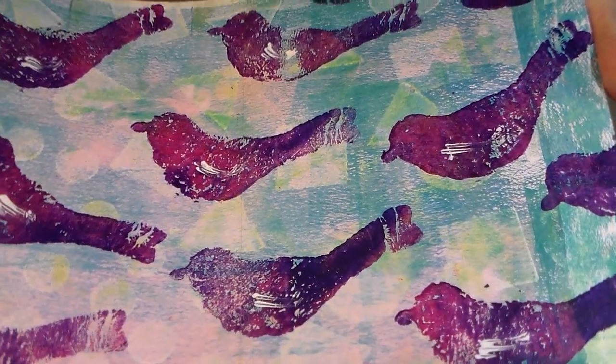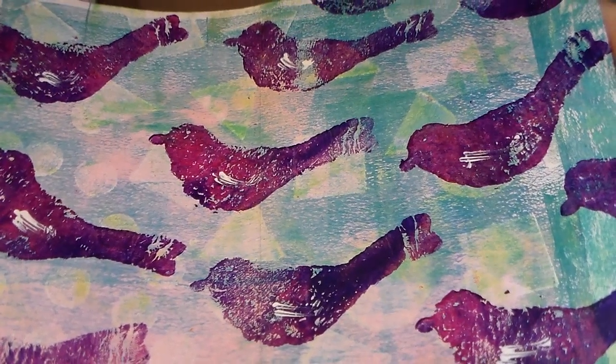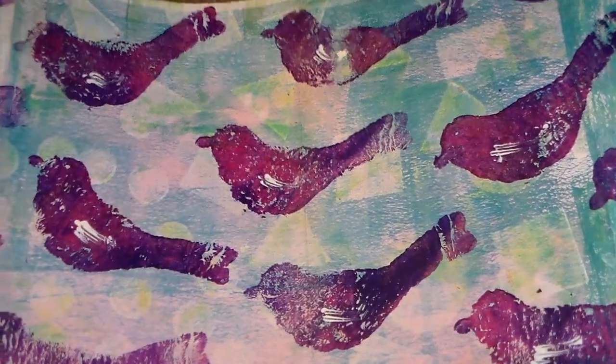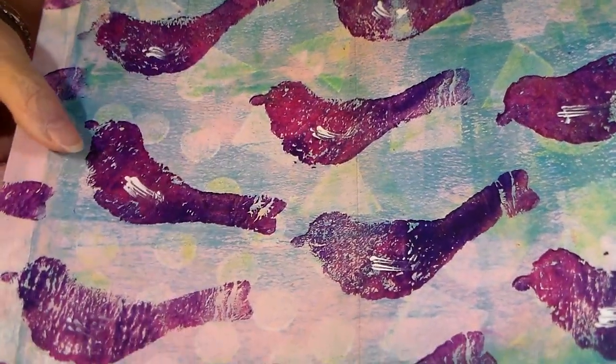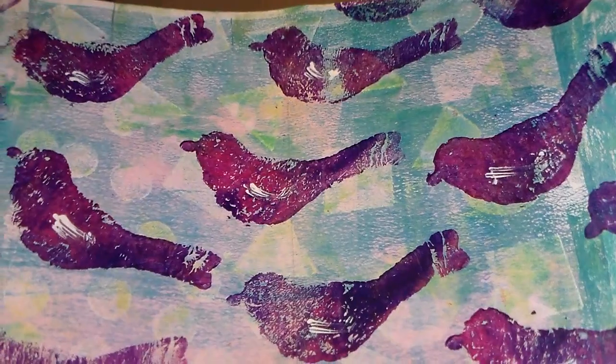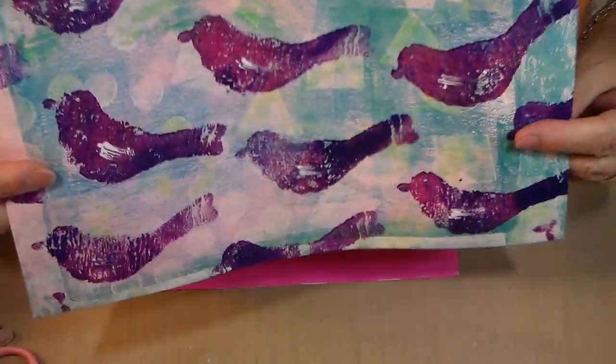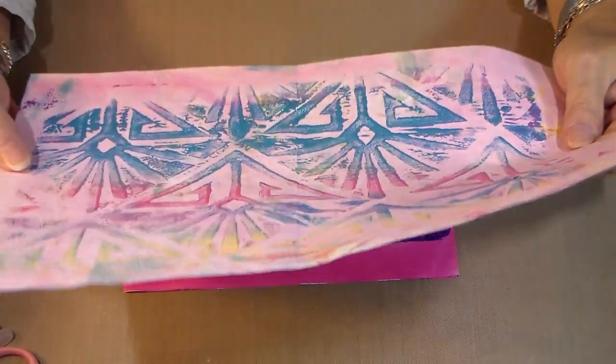And then the purple birds — I don't know if that's a stamp that Dee has or if it's a stencil. And then all the birds have little white wings on them. Just beautiful, Dee. Thank you so very, very much. I love it. And thank you so much for entering. Oh my golly, here's the other side!